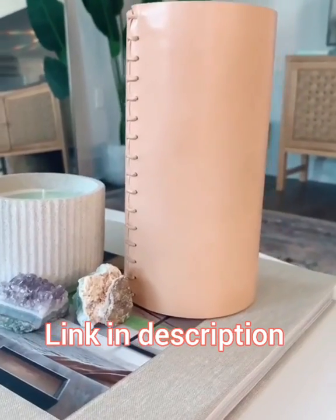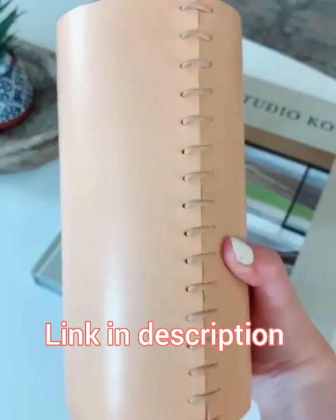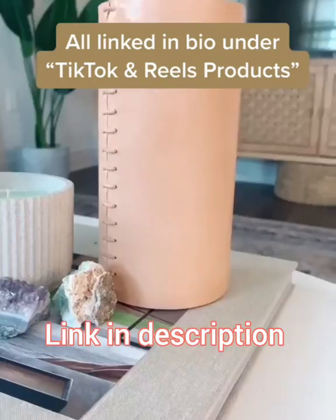And then lastly is this blush leather vase. I think it's super cute. I love the stitch detailing of it — simple but still unique. It comes in a few different colors, but I will have all of these links for you guys in my bio if you want to shop them.